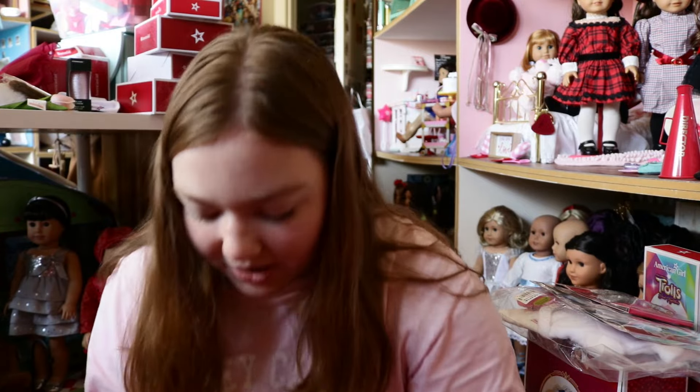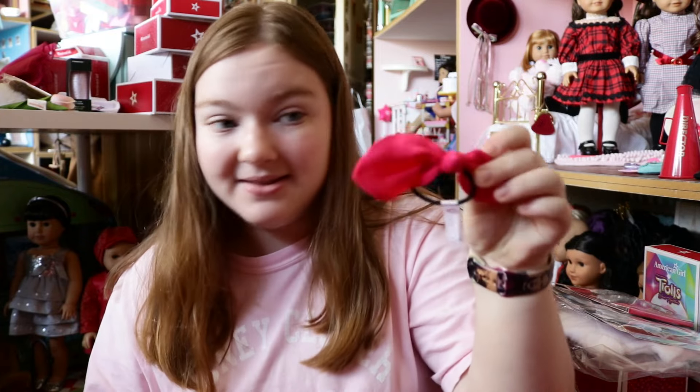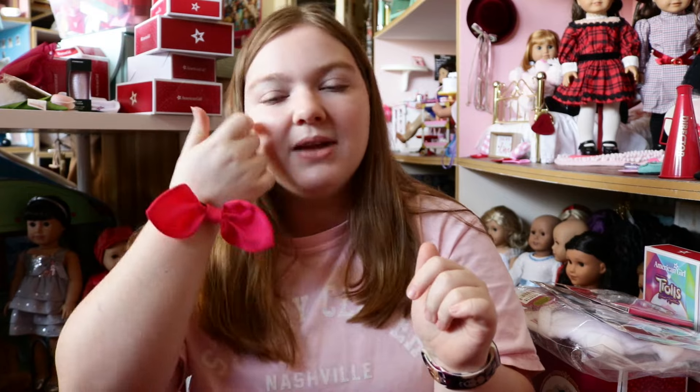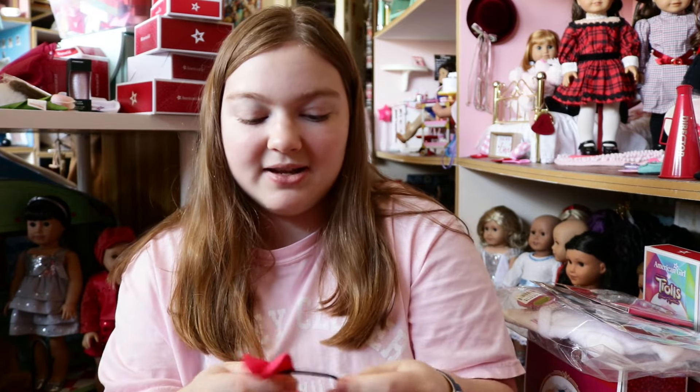When you dine in at an American Girl restaurant, you get to keep the hair ties that are on the napkins. I really love the hair ties — they're such a cute little accessory. You can even wear it on your arm like a cute little bracelet, or put it in your hair. It's adorable. I just love getting these.